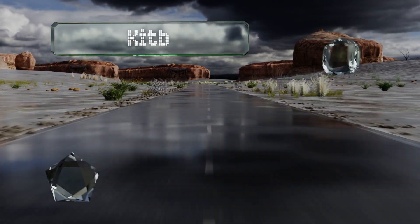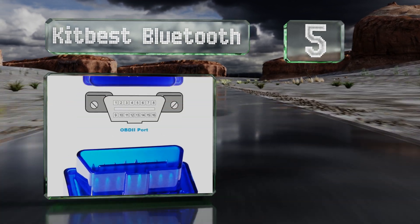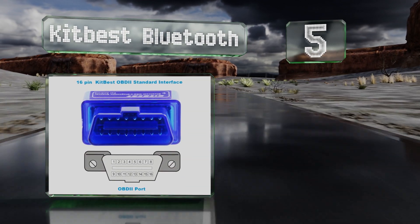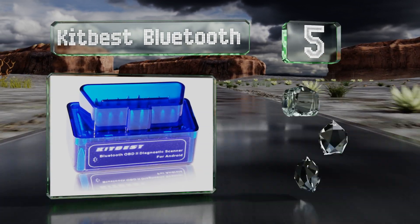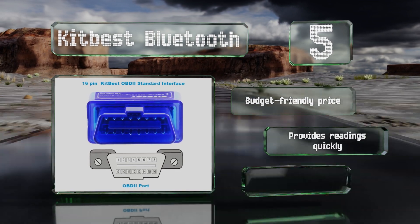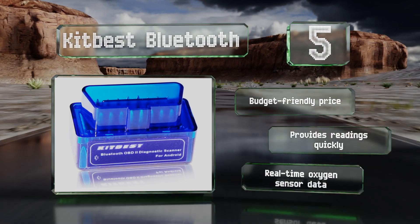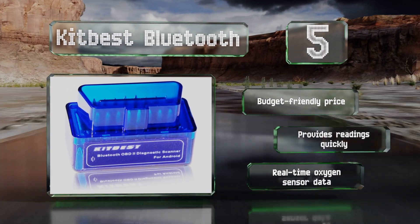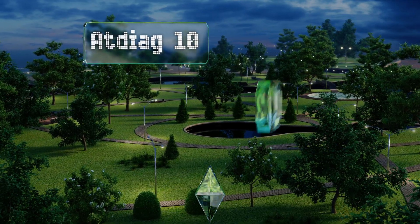Halfway up our list at number five, smaller than a credit card, the Kitbest Bluetooth can easily be tucked away in your glove compartment or center console so you can diagnose problems on the go. It's also great for keeping track of your distance traveled and average speed on long trips. It comes in at a budget-friendly price, provides readings quickly, and delivers real-time oxygen sensor data.